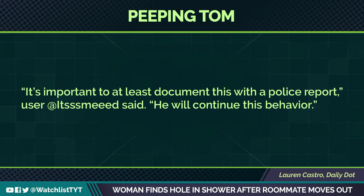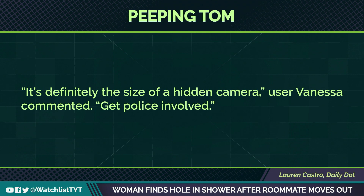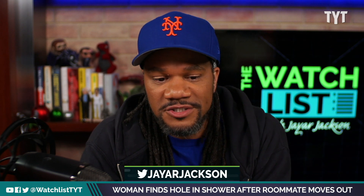Another user wrote it's important to at least document this with a police report, which I agree — he will continue this behavior. Also, another user, Vanessa, wrote that it's definitely the size of a hidden camera and to get the police involved. People wondered how much someone could actually see through a little hole. According to the Daily Dot and Wise Geek, an advanced pinhole camera gives the user the ability to place a small camera at the end of a cord into a hole, and it can be as small as the point of a pin.